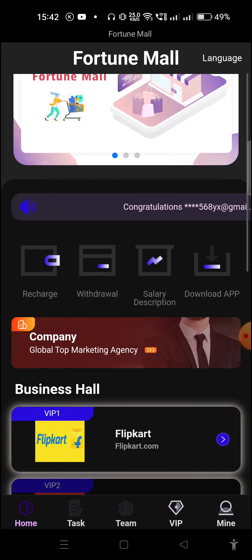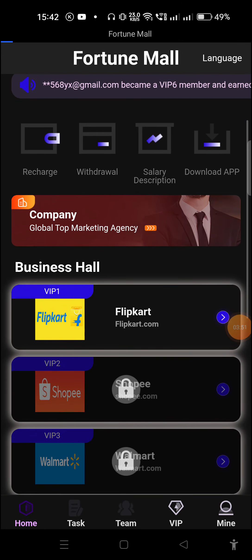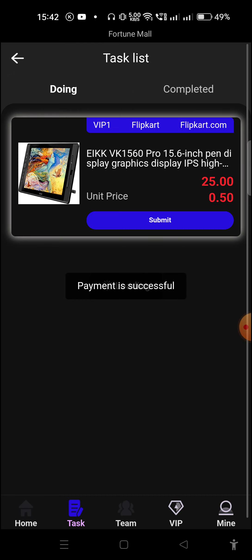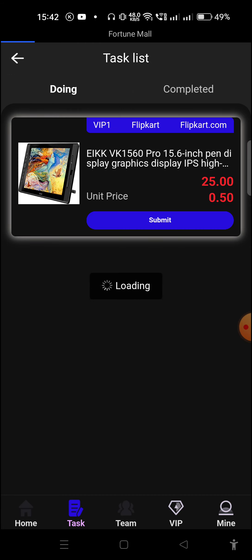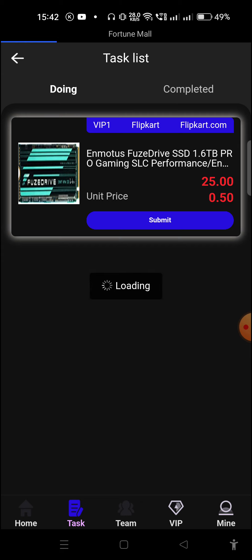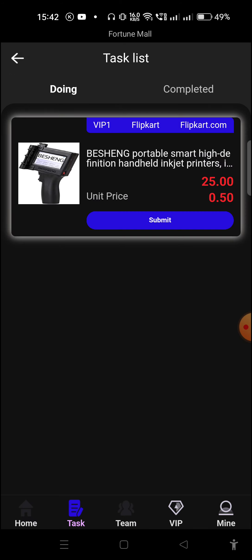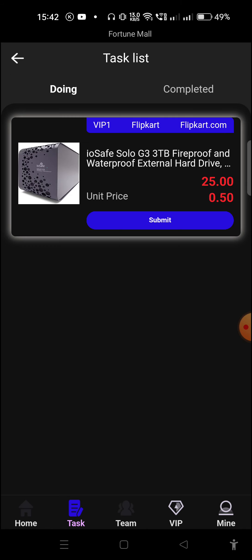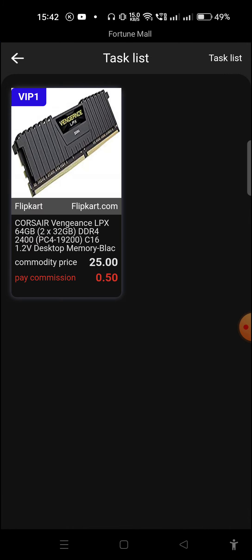Now I'll show you how to complete tasks. Here are the tasks — I just need to click and then click Submit, and for each task I will get 0.5 USD. I need to complete five tasks to earn 2.5 USD total. Tasks are very easy to complete — just click Submit and the task is completed. You can see I am earning 0.5 USD per task and I have earned 2.5 USD.